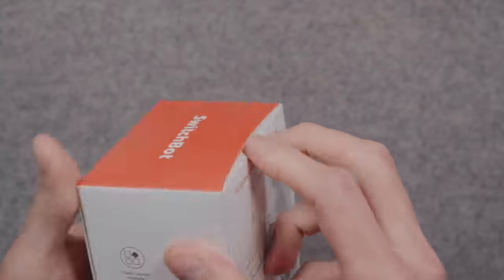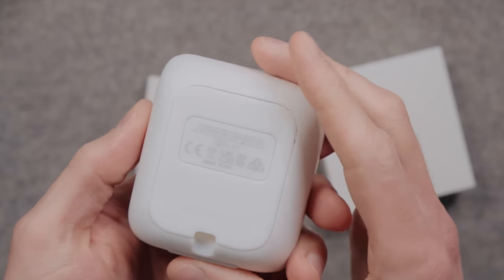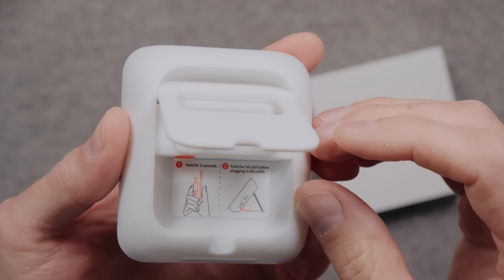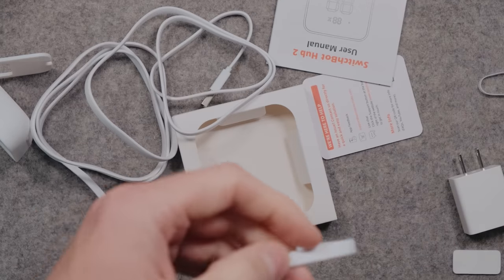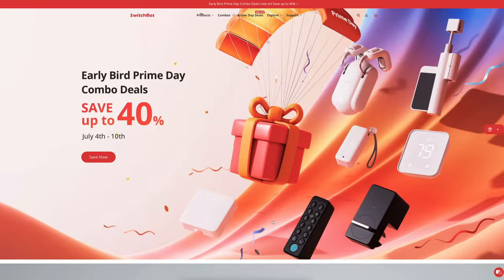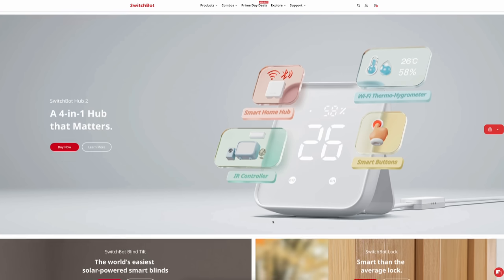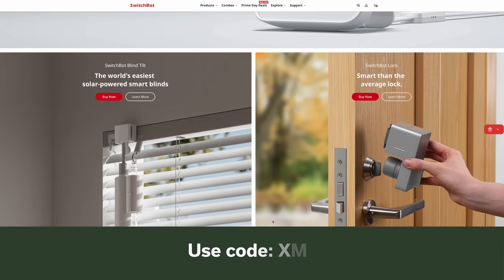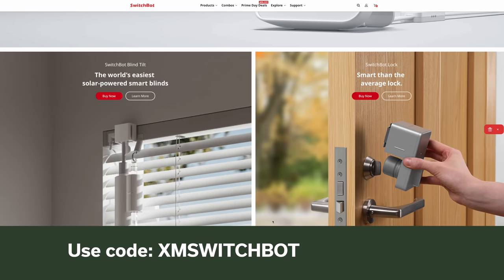SwitchBot — I definitely have some thoughts on SwitchBot which I'll talk about more in an upcoming video, so subscribe if you don't want to miss that. But if you're into SwitchBot and their various products like their Matter Hub, blind controls, and their literal bots that control a switch or a button, everything they sell is 25% off for Prime Day in the US, UK, and Canada. If you go to SwitchBot's online store in Europe, you can use an additional code XMSWITCHBOT to get another 5% off at any of those places, bringing it to 30% off total.